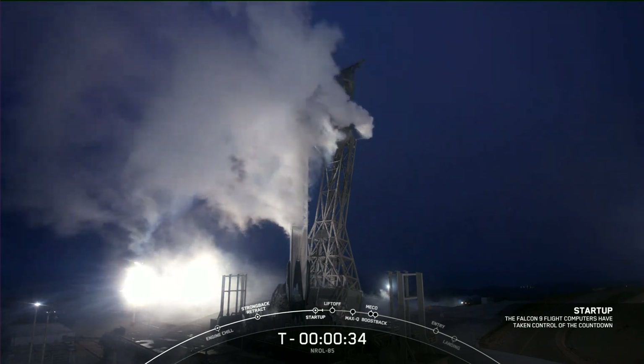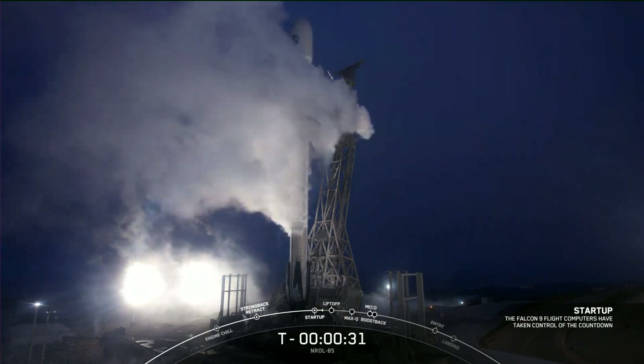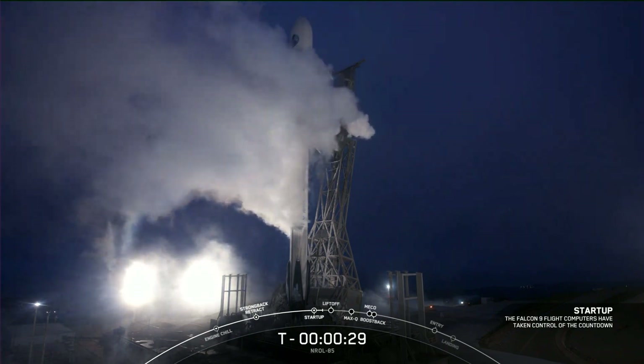You've heard the call-out coming up on T-minus 30 seconds — Mission Director, go for launch. Everything looking good for Falcon 9 and NRL-L85.